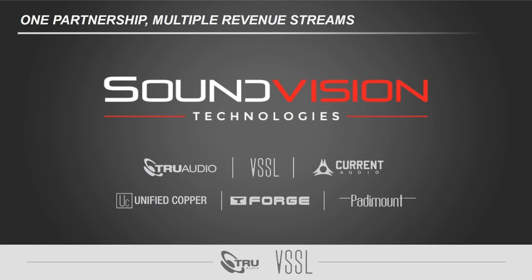SoundVision Technologies, for those of you who don't know, is the umbrella company to a lot of our other brands. Some of our bigger brand names are TruAudio and Vessel — those are probably the two most known. We've also got Current Audio, Unified Copper for bulk wire, Forge for racking solutions, and Padamount for in-wall iPad docking solutions.